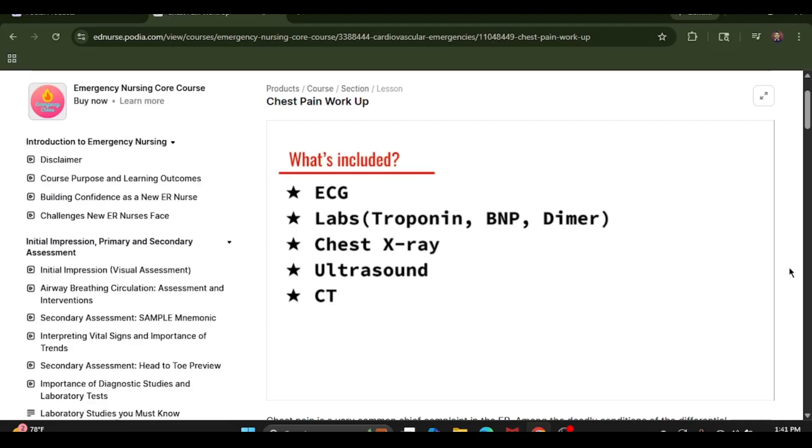Ultimately, a CT of the chest can be obtained if there are further questions. These are great because they provide very detailed images of blood vessels, organs, bones, and soft tissue. By getting a CT, you're going to be ruling out or ruling in a lot of the deadly conditions that we have to make sure are not occurring with the patient.